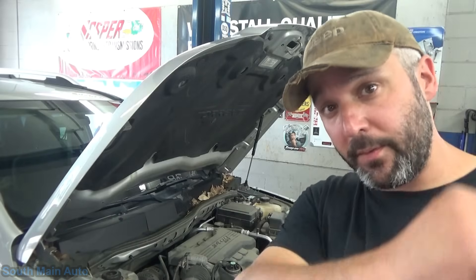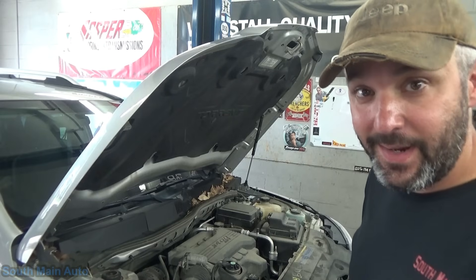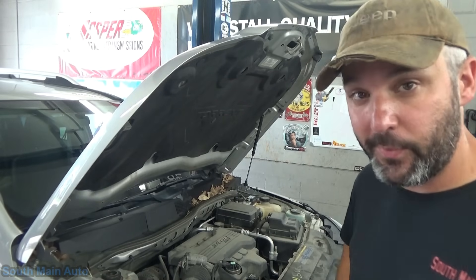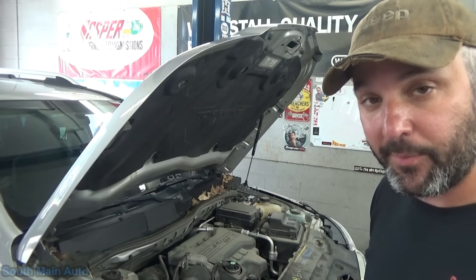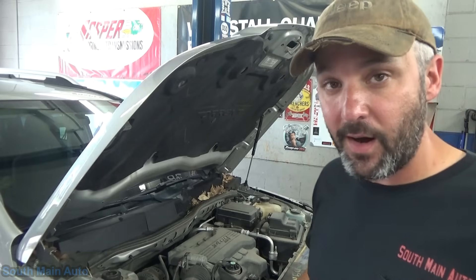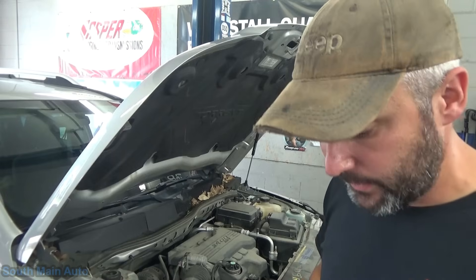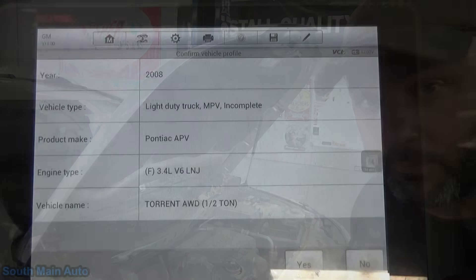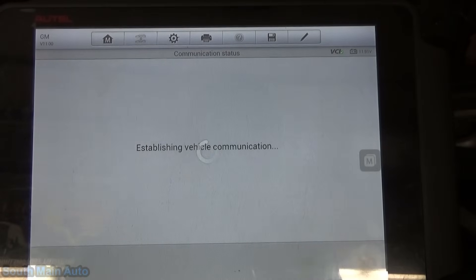Hey there viewers and welcome back to the Self-Made Auto channel. I've got a 2008 Pontiac Torrent with the 3.4 litre. The check engine light is on and it's got a pretty common problem. I'm going to bring you guys along and show you what's up, because it's an often misdiagnosed problem — or something that can be very easily overlooked. I'm going to zip you through my diagnostic process.